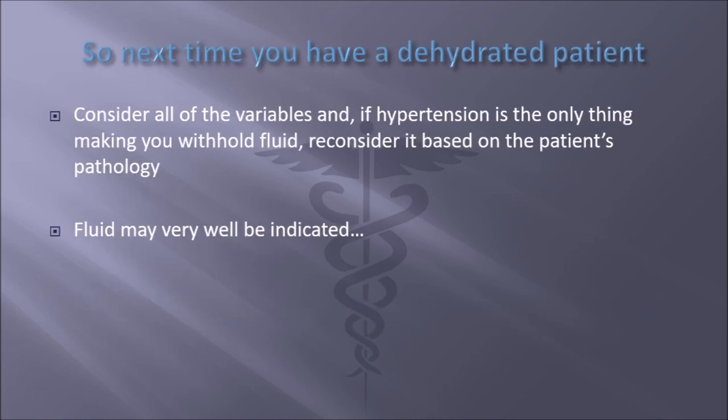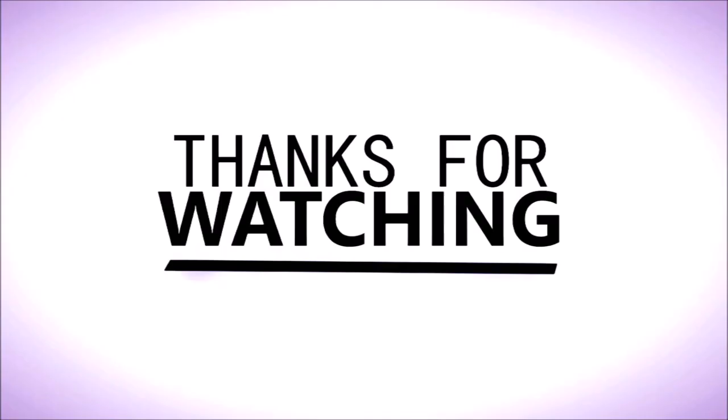So the next time you have a dehydrated patient, consider all the variables. If hypertension is the only thing making you withhold fluid, reconsider that based on pathology. Fluid may very well be indicated. In the case of someone who has lost a lot of fluid in the non-traumatic realm, they're hypertensive on purpose — your fluid is actually going to drop that pressure. Thanks for watching.